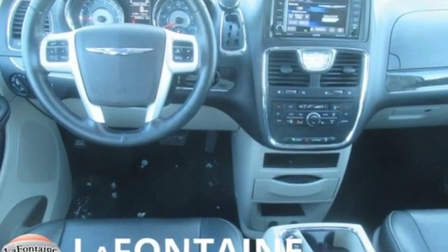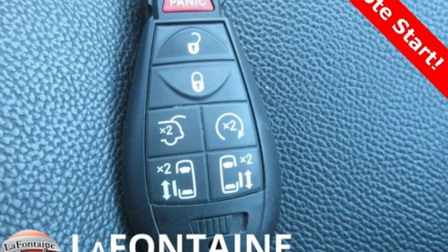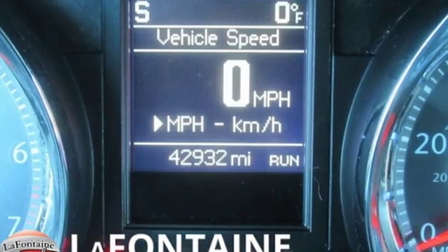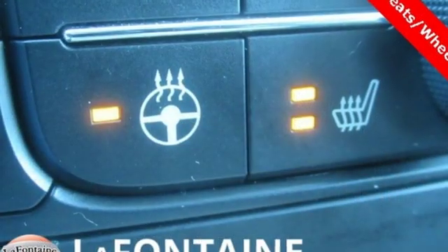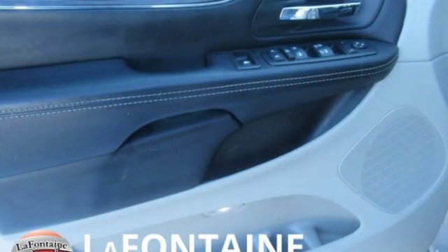Power heated mirrors, front heated leather bucket seats, external memory control, auto dimming rear view mirror, voice activation, doors and push button start proximity key, dual zone climate control, V6 engine, aluminum wheels and automatic transmission.